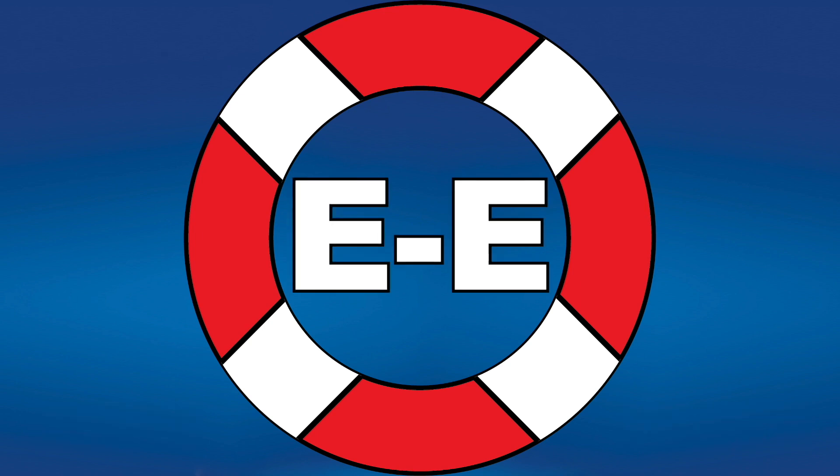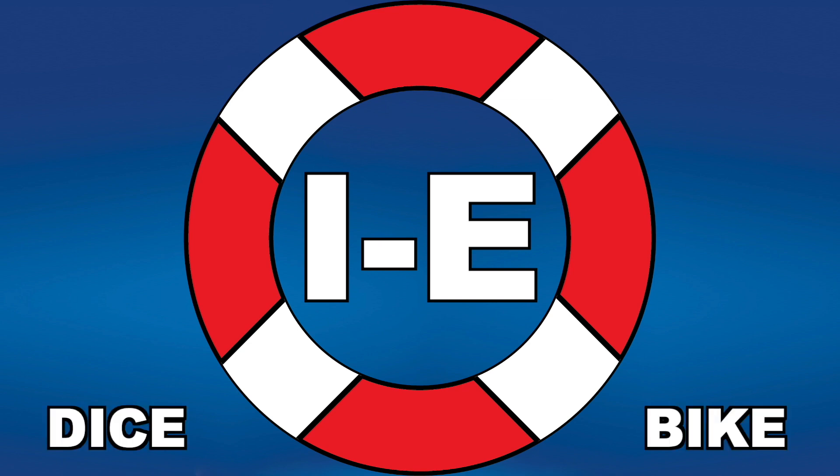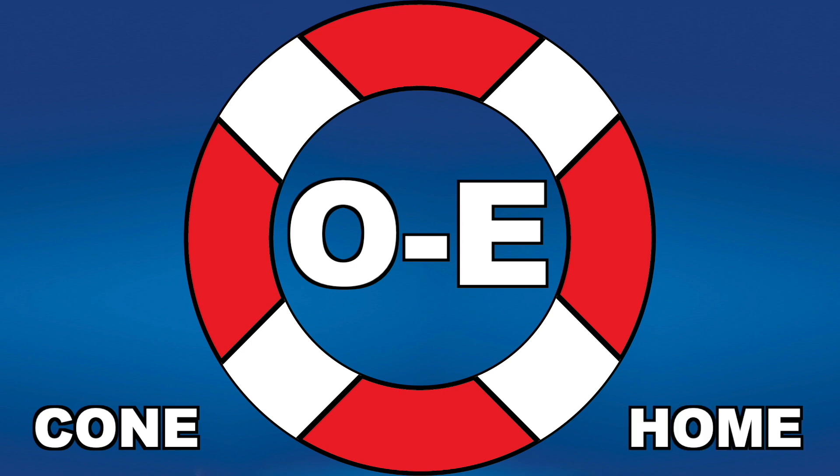E consonant E makes an E sound, like Steve and scene. I consonant E makes an I sound, like dice and bike. O consonant E makes an O sound, like cone and home.